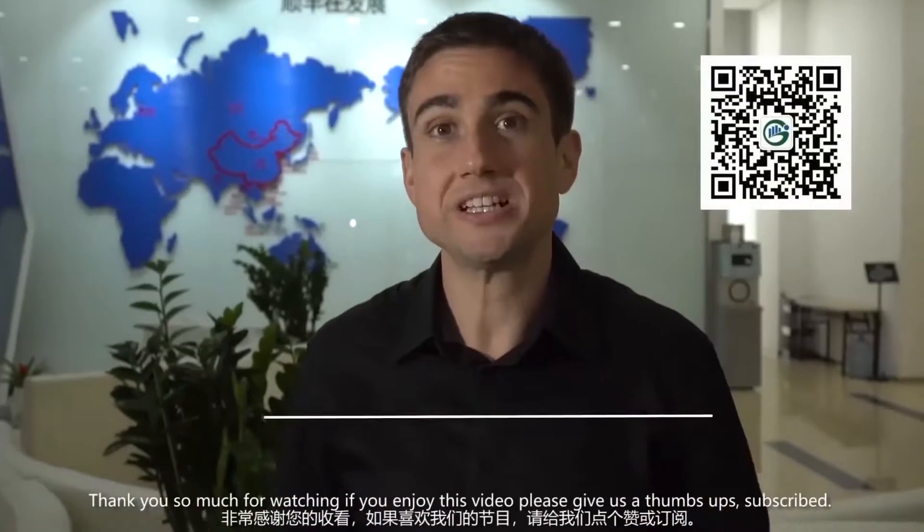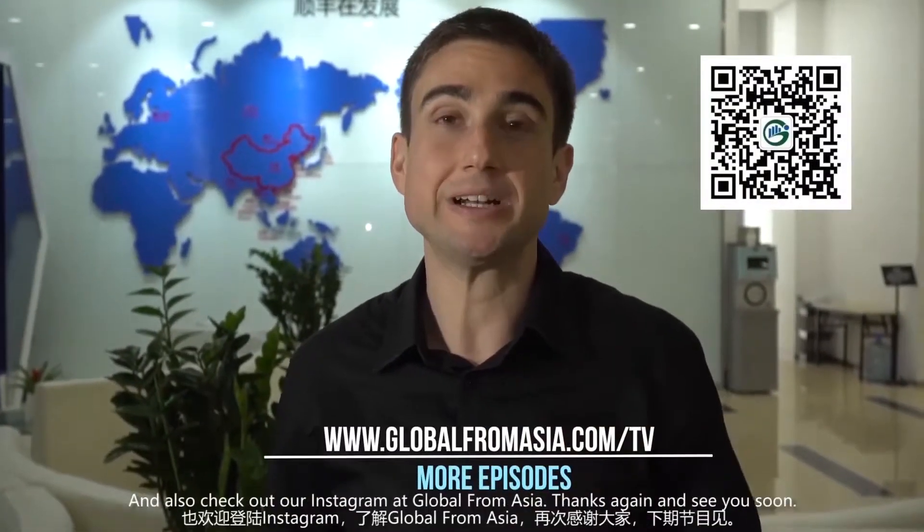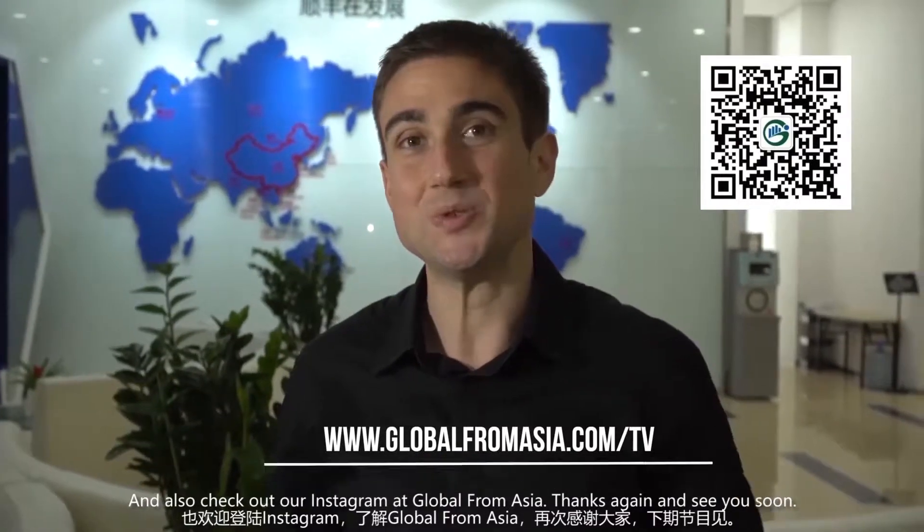See you in the next video. Bye. Thank you so much for watching. If you enjoyed this video, please give us a thumbs up. Subscribe and also check out our Instagram at Global From Asia. Thanks again and see you soon.